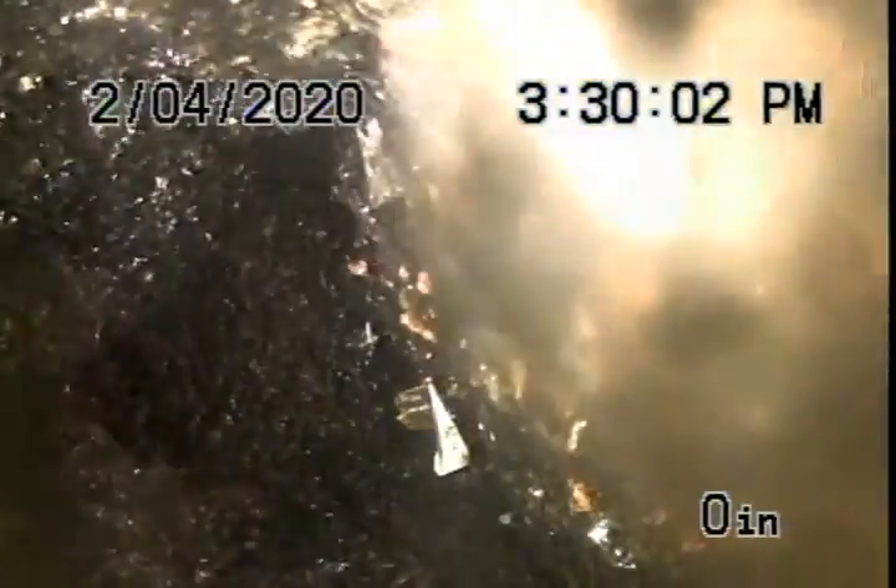Yeah, that's a clean out — that's the end of the line. Clean out just past the floor drains and floor sinks in the kitchen.